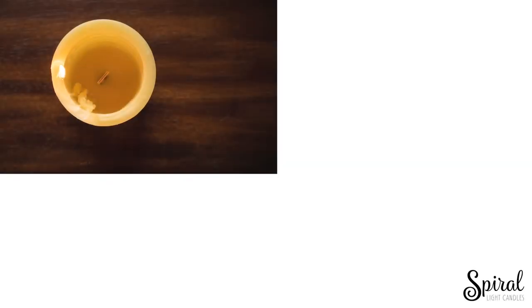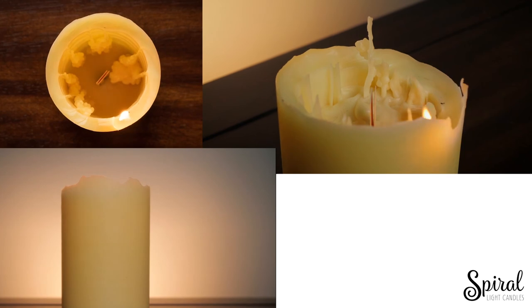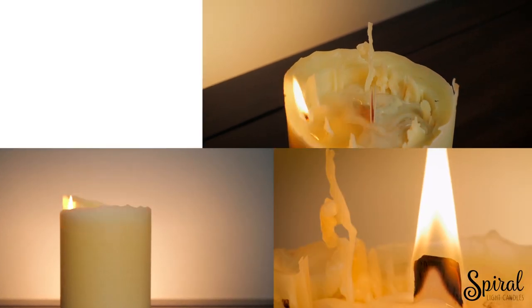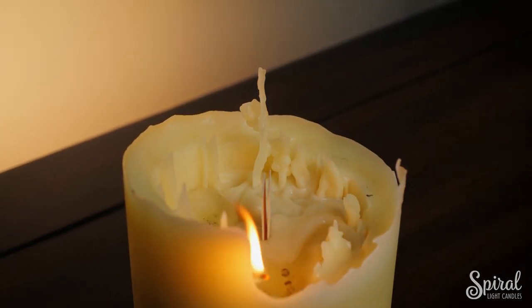Two years ago we would have never imagined that this little candle would become such a big deal. Today demand is — pun intended — spiraling out of control. Back us and you can get your own Spiralite. I promise you, you will love it and you'll want another and another.